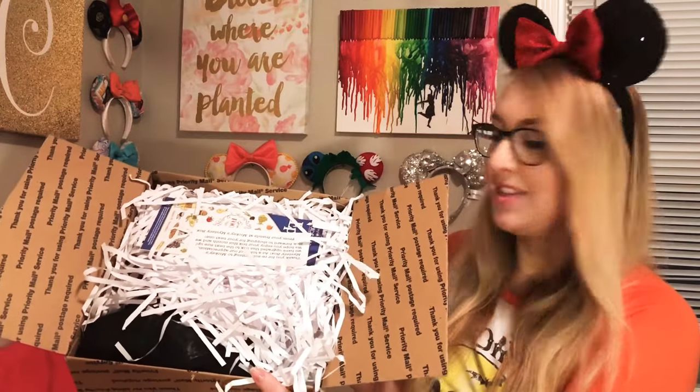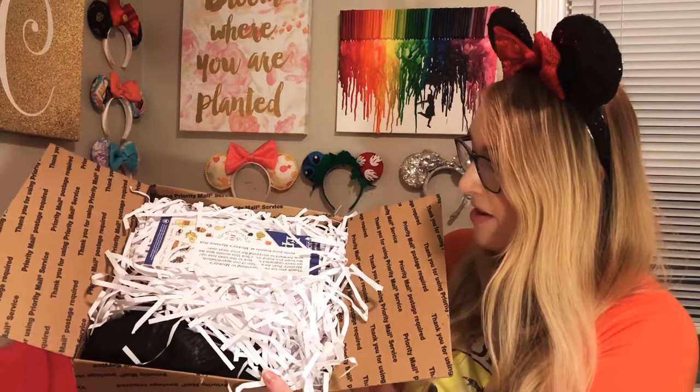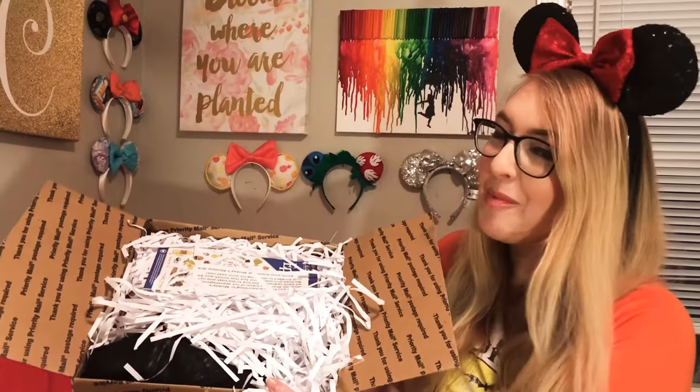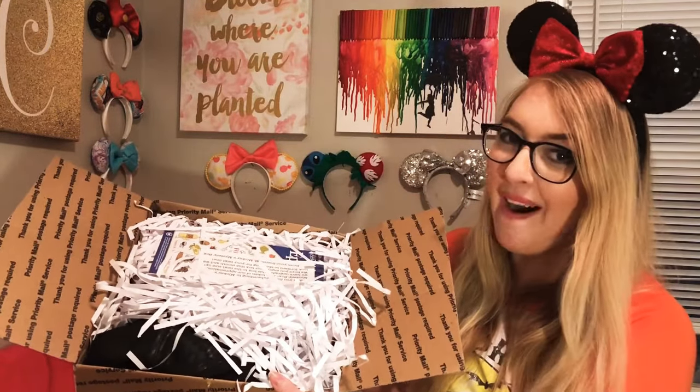Oh, they're spicing it up! Usually it's blue confetti in the box but now it's white confetti. There's the box for you guys — it has a lot of confetti, which helps with packing and makes it a little more surprising when you open your box.